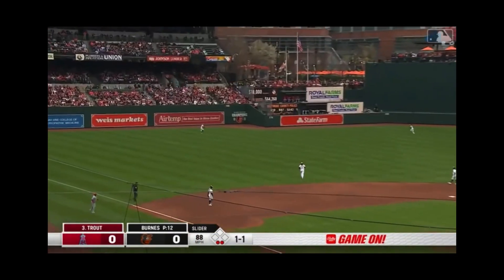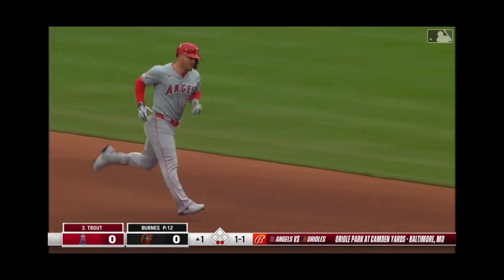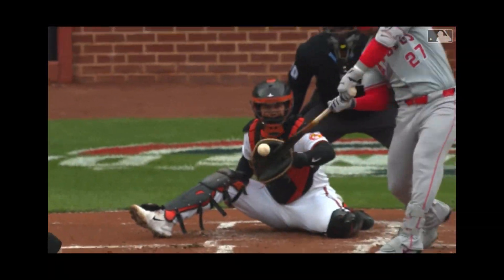It's a fly ball to left center field by Trout, sitting back — Hayes near the wall — that ball is gone! Mike Trout with the first home run of the season. He takes Corbin Burns deep and the Angels have a one-nothing start.